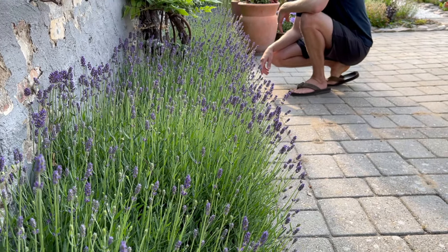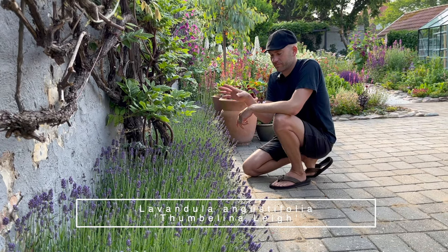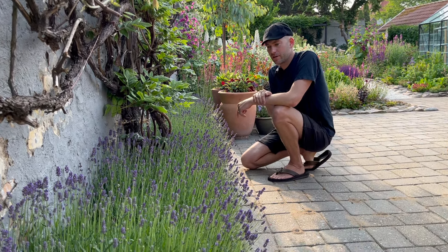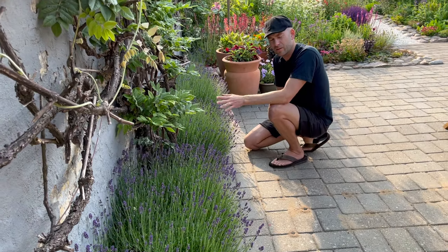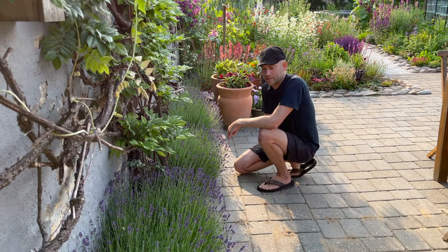The lavender is starting to grow here in the garden. It's placed in really poor soil, lots of gravel, and it has full sun all day and it's really starting to pop. The variety is called Thumbelina, so it's not too high and it's really great for insects like bees and butterflies.